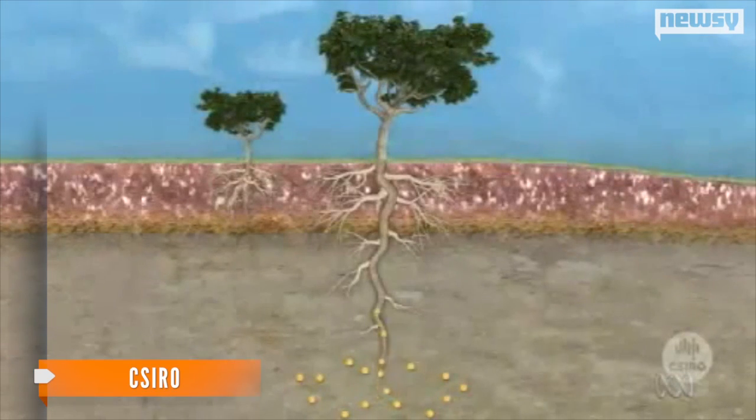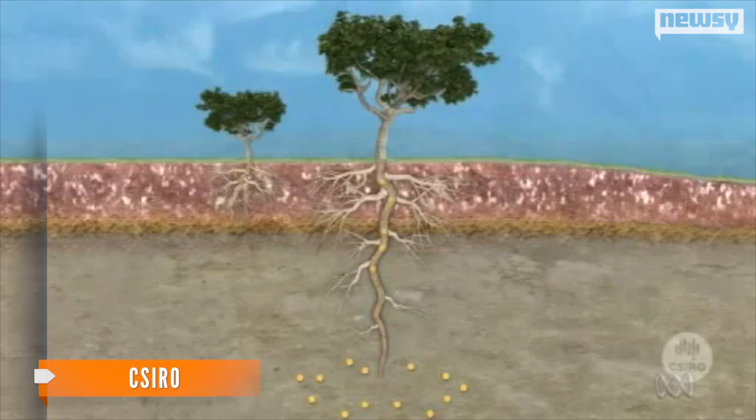The tree acts like a hydraulic pump. Water is brought up with nutrients and a little bit of gold right up to the foliage. The gold is actually contained within the leaf and not on the surface as dust.